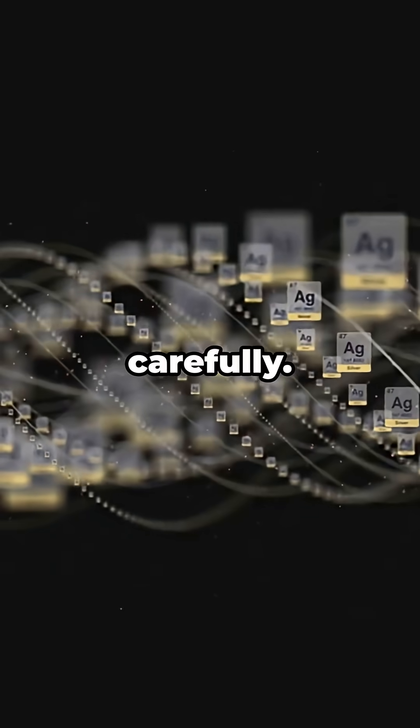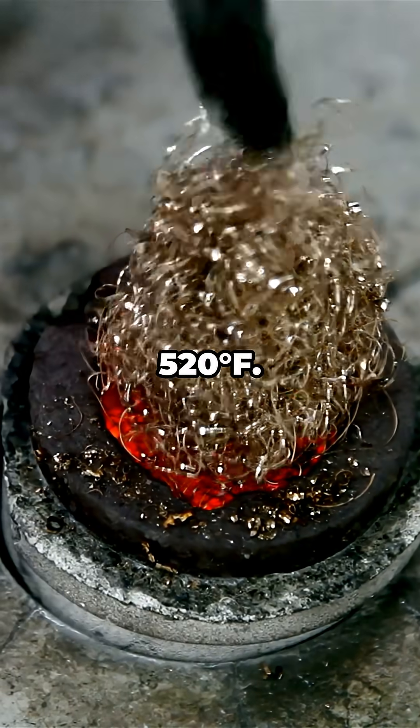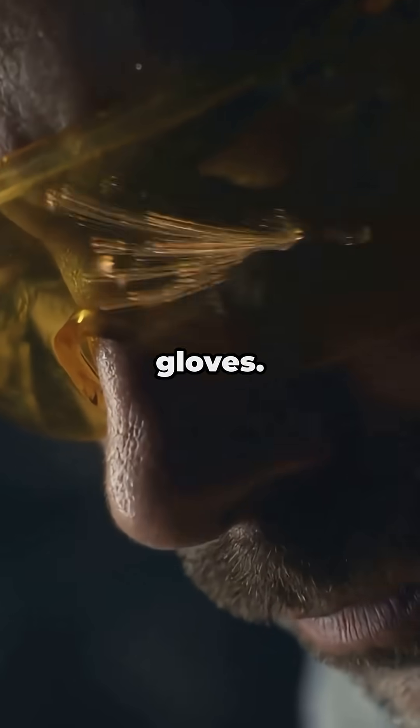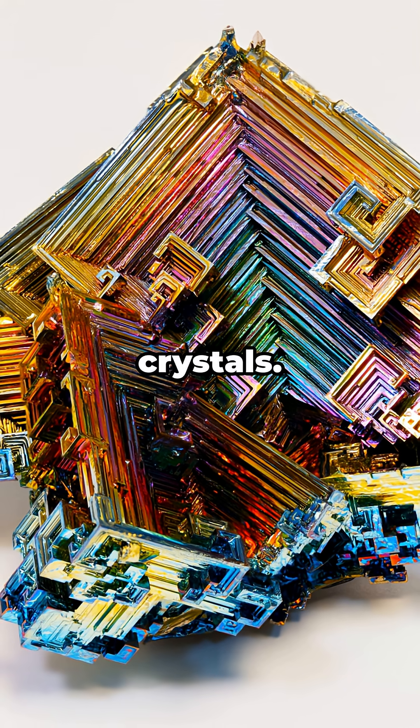Can you grow your own crystals? Yeah, carefully. You melt pure bismuth around 520°F, skim the oxide, let it cool, and pull out the geometric cities. Do it in a ventilated area, wear gloves, wear eye protection, don't inhale dust or fumes — and no, don't eat the crystals.